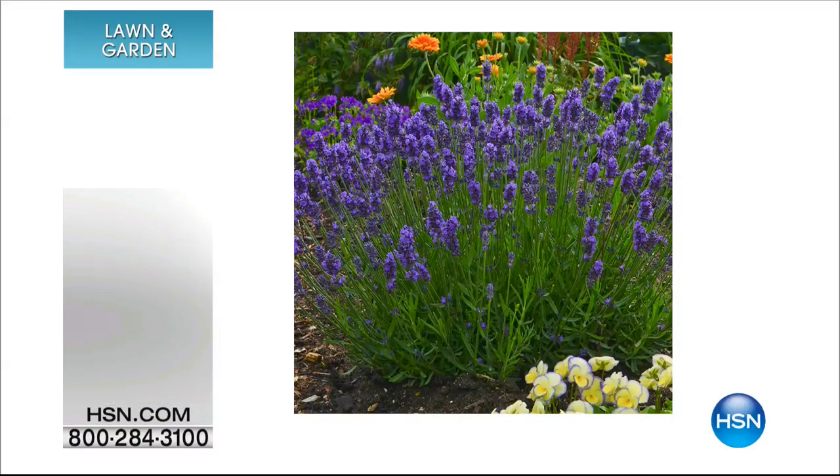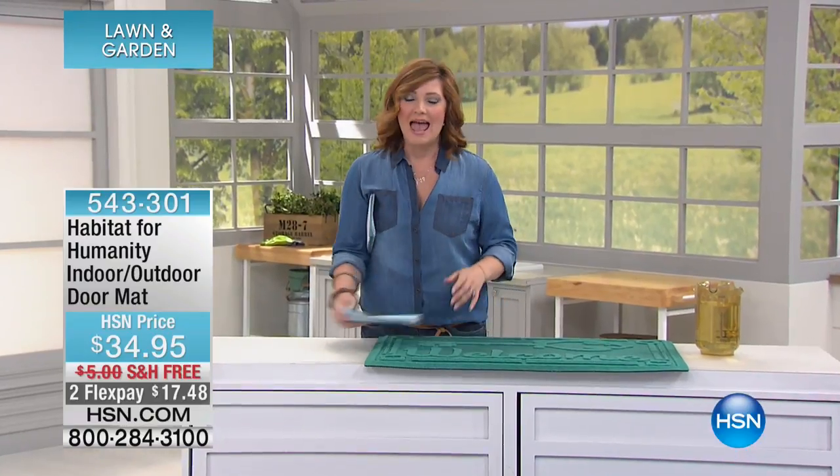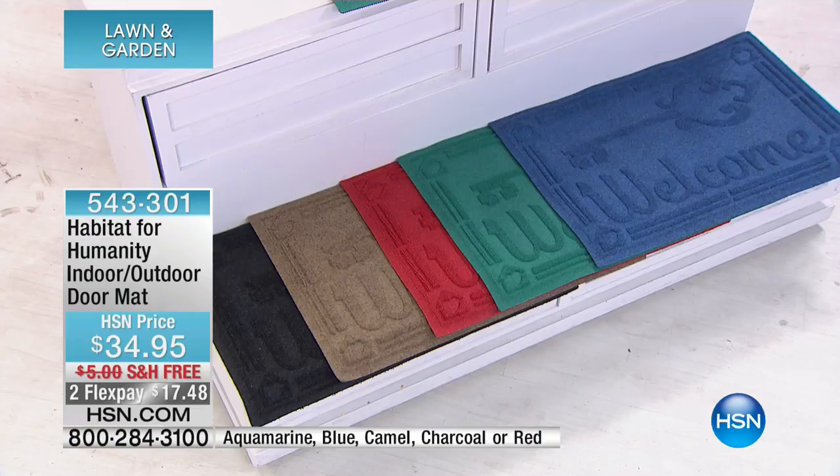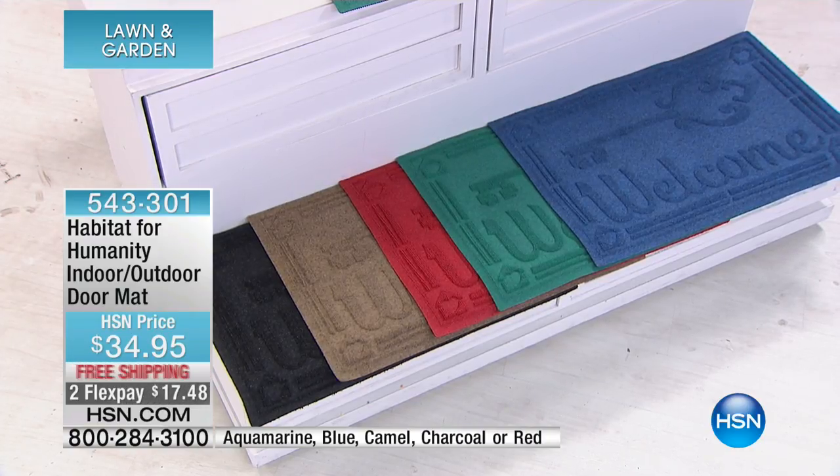We are moving into a Habitat for Humanity item, and this is really a feel-good purchase. With every purchase of our indoor-outdoor doormat, priced at $34.95, $5 is going to go to Habitat for Humanity.